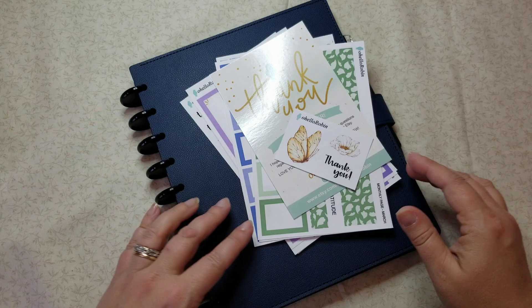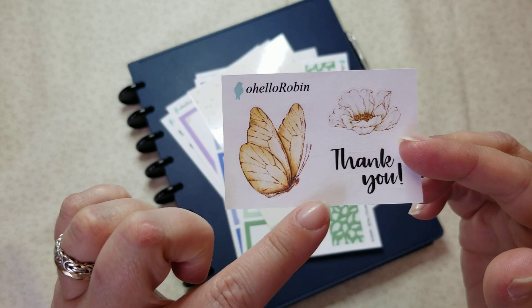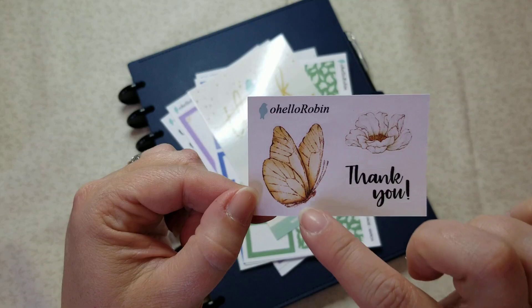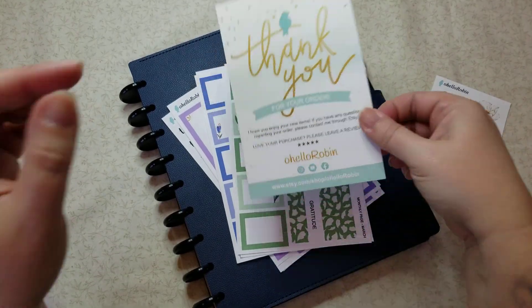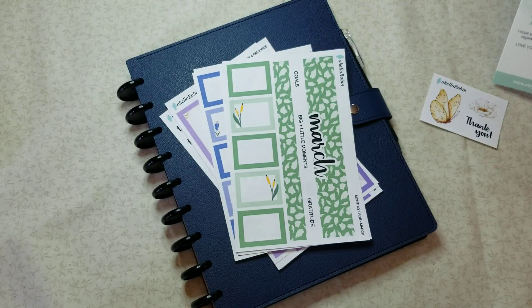She also has a YouTube channel — I will link her shop and her channel down below. First off, this is a cute little thank-you sticker. This is like the third color I've had: the blue, the pink, and now I've got the yellow, which is super sweet. She always includes these adorable thank-you postcards, and down at the bottom is her information.